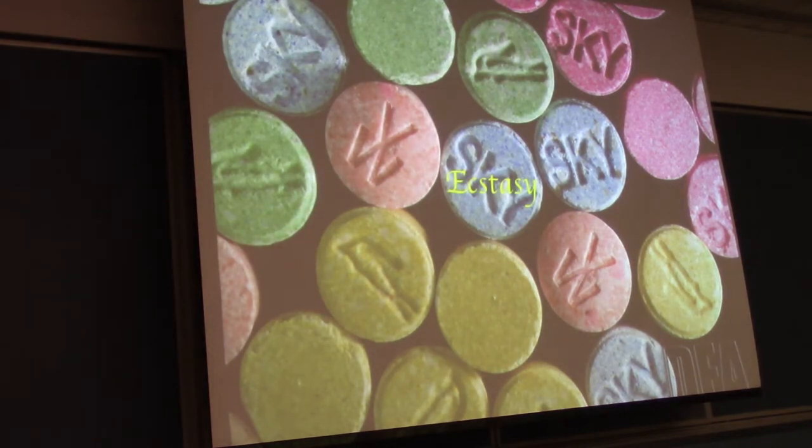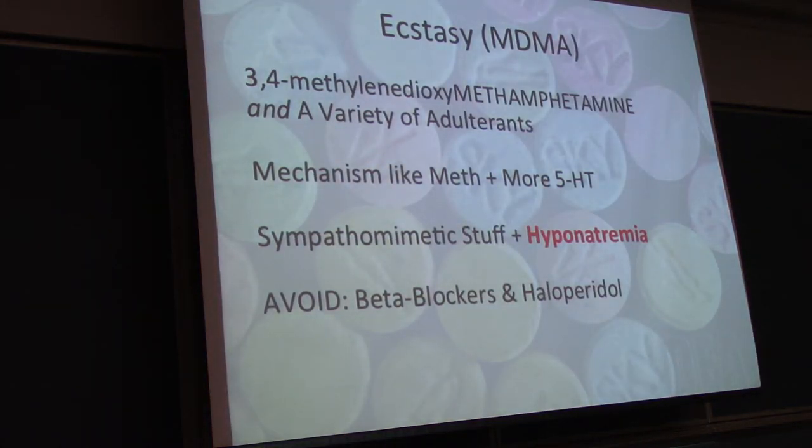Ecstasy — so ecstasy, popular party drug. As you see in all capital letters, it is methamphetamine, despite what your friends say. The mechanism is like meth a little bit, however it's more serotonin-driven — it provides that disinhibition and euphoria. All that sympathomimetic stuff applies to ecstasy as well, plus hyponatremia. The mechanism of the hyponatremia is thought to be primary polydipsia as well as a drug-induced syndrome of inappropriate ADH secretion.